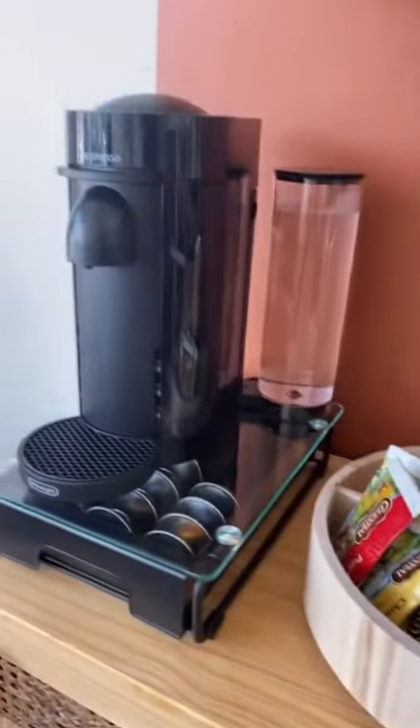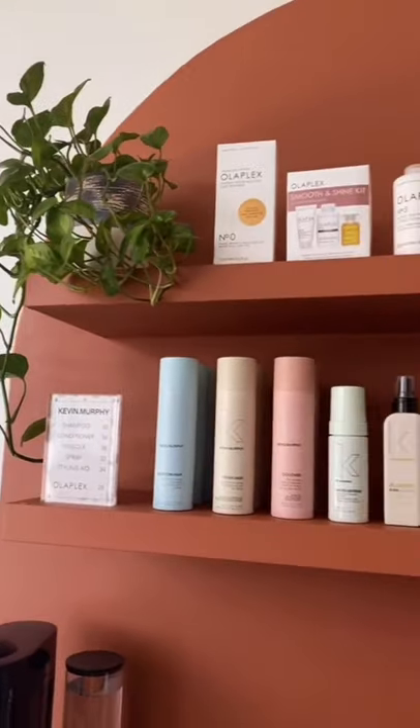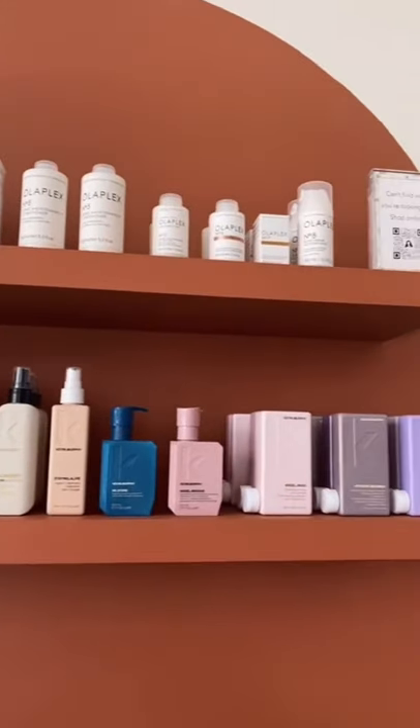I have my retail shelves right above that. I carry all Kevin Murphy and Olaplex products, and for anything I don't carry, there's a link on a QR code.